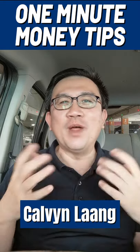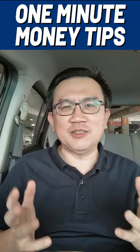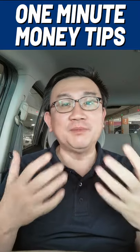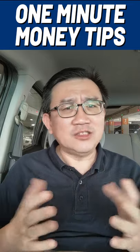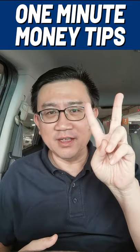Hi, my name is Kelvin and welcome to today's one minute money tips. Many people have asked me: how do you build an investment piggy bank? Well, it's not too difficult — basically you just need to control two numbers.